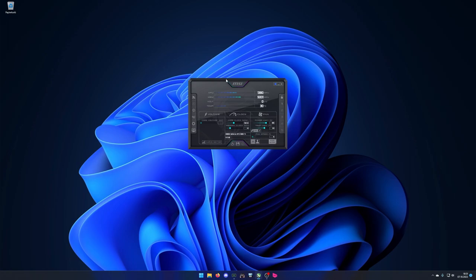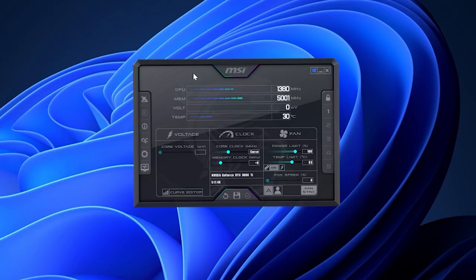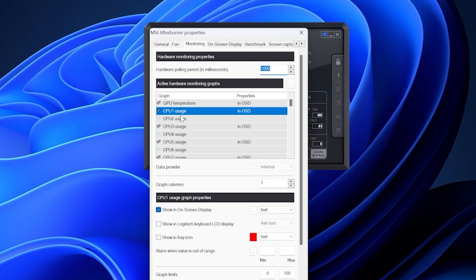Once you've installed MSI Afterburner, start it and you'll be greeted with its main window. Every time you start MSI Afterburner it automatically starts RivaTuner Statistics Server. You can confirm it's running by clicking the arrow in the bottom right — you'll see a small monitor icon. It's important that it's running since this provides our overlay. To set up what values appear in the overlay, click the gear icon on the left, then go to the Monitoring tab.